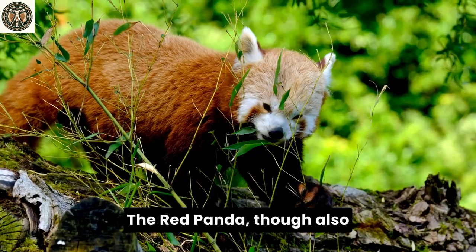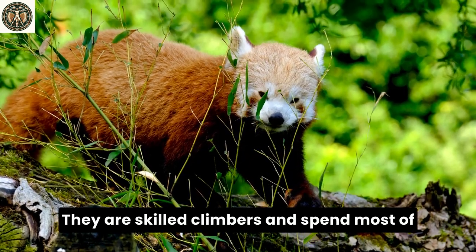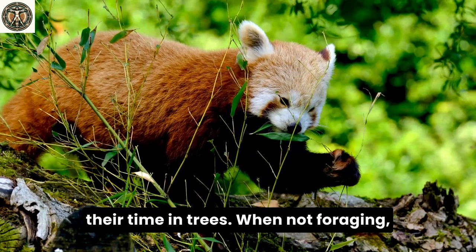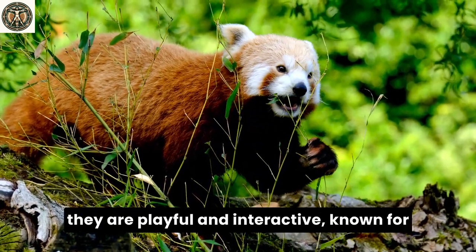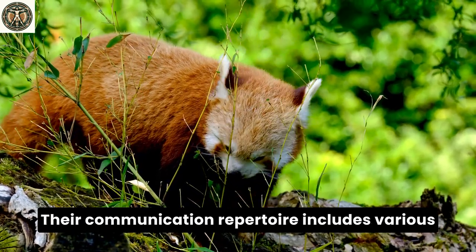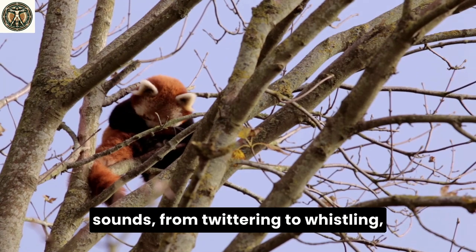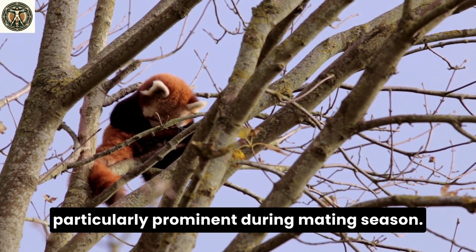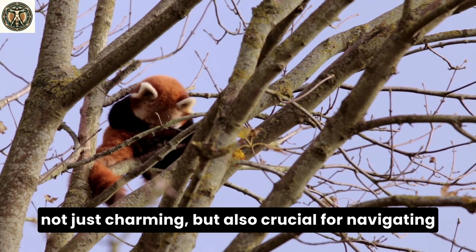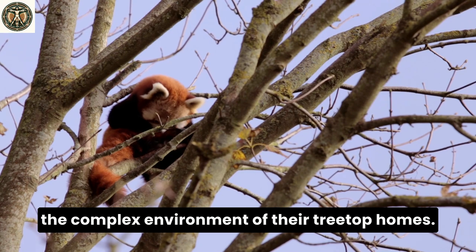The red panda, though also primarily solitary, displays greater agility. They are skilled climbers and spend most of their time in trees. When not foraging, they are playful and interactive, known for their acrobatic displays in the branches. Their communication repertoire includes various sounds, from twittering to whistling, particularly prominent during mating season. The red panda's agility and playful nature are not just charming but also crucial for navigating the complex environment of their treetop homes.